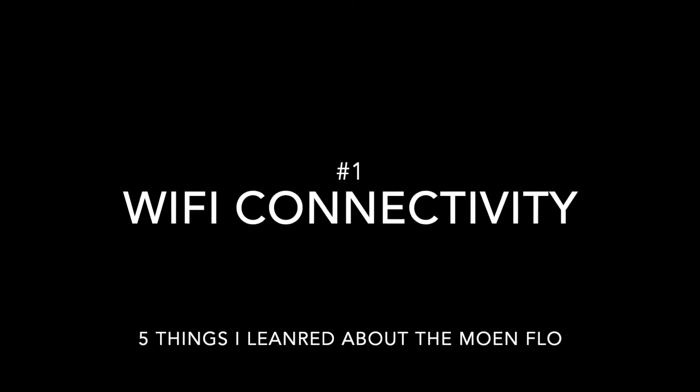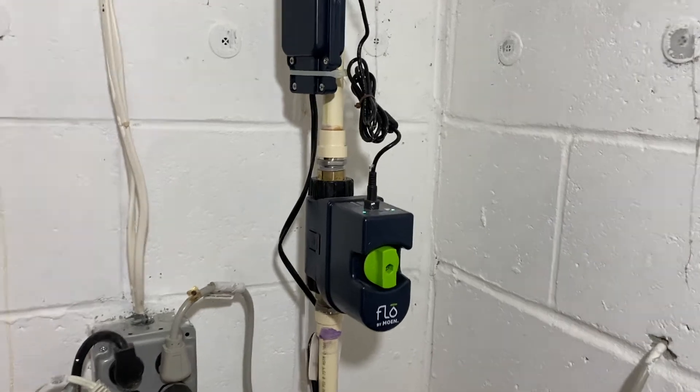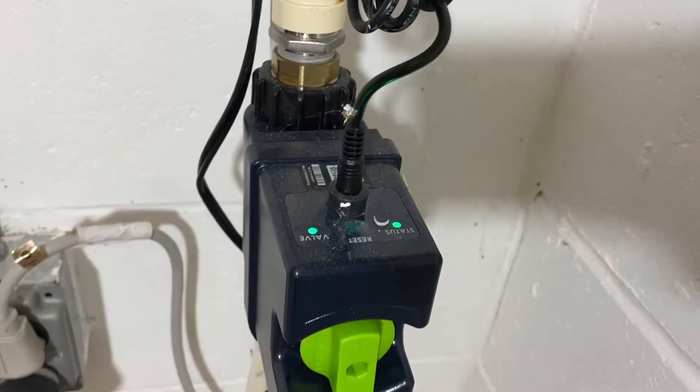Number one: Wi-Fi connectivity has been great. As far as smart devices go, some are much better than others — some drop off a lot, you can't connect to them, you have to reboot them. In the two-plus years we've had this, we haven't lost connection once at either property. That's using two different routers and two different internet providers. We've had zero issues connecting to it or having it function the way it should, which makes it really easy to use.